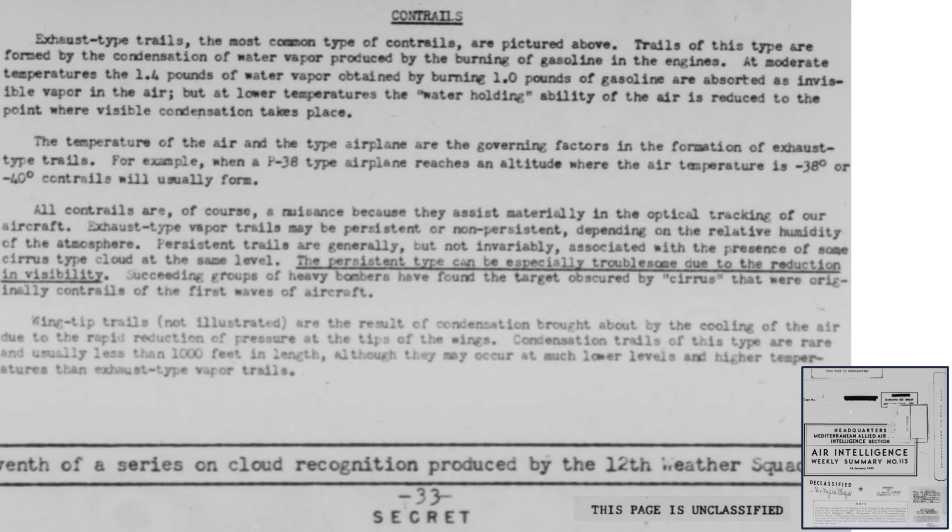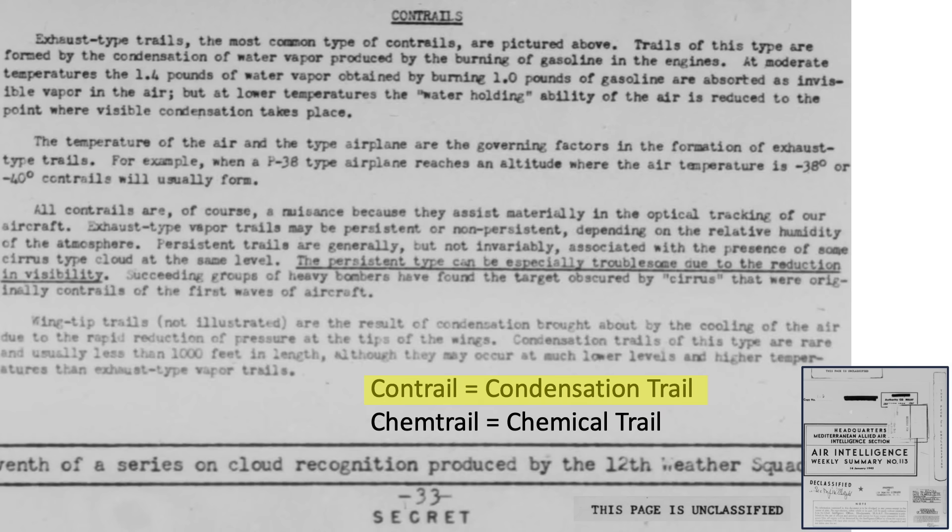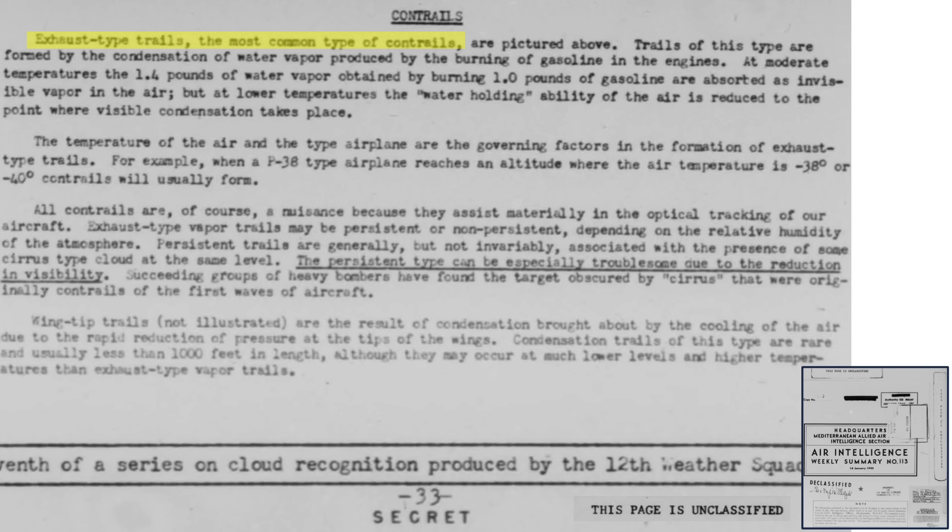The word contrail is short for condensation trail, which is water-based. Chemtrail is short for chemical trail. The source of the most common type of contrail is from the bomber's engine exhaust. Burning the bomber's 100-octane gas produces water as a byproduct.